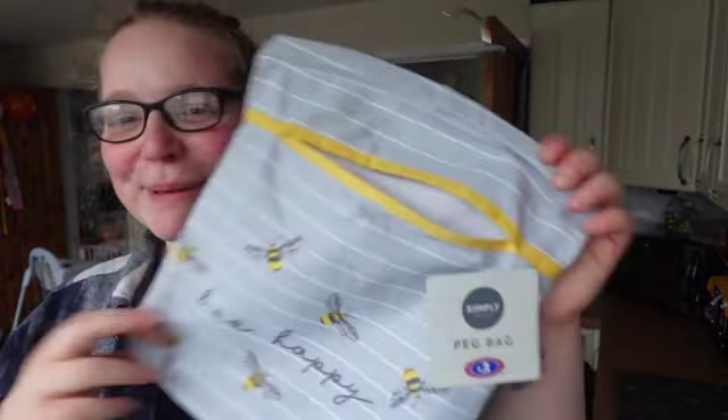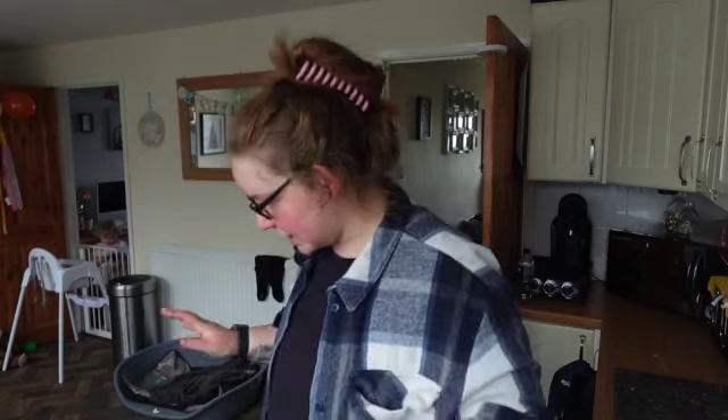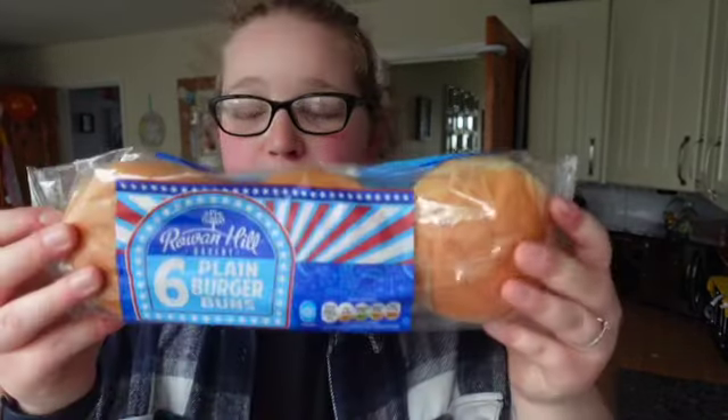I picked up this peg bag thing — it was £3. And that is it from B&M. We did run into Lidl just to grab a couple of bits.